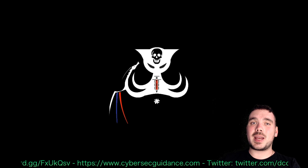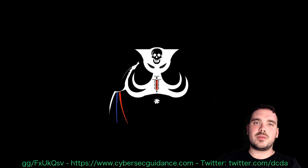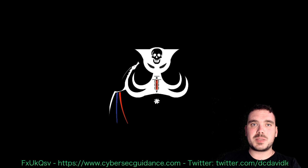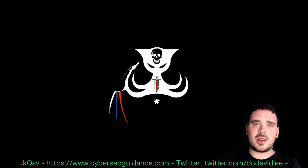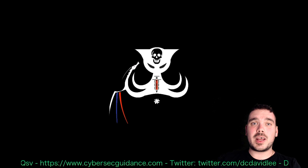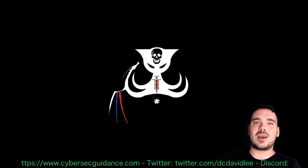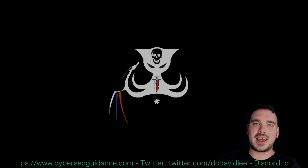If you have any questions about this video or around how to get into cybersecurity without any experience, throw it in the comments below and I'd be more than happy to help you out as much as I can. As always, don't forget to leave me a like, subscribe if you enjoyed this video, and I'll see you on the next one. Catch you later.